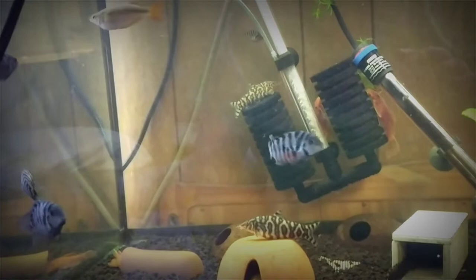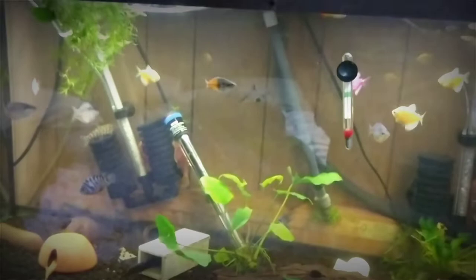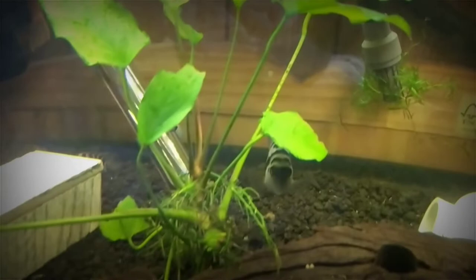I also got yo-yo loaches in here, and a hypostomus pleco — a common pleco — with the other plecos that my parents got. I told them to get like a clown pleco or something smaller because they only have a 20 long. There are actually some convict fry — let me zoom in a little bit so you might be able to see them swimming. Sorry for the debris floating around in the water — that is one of the fry right there.